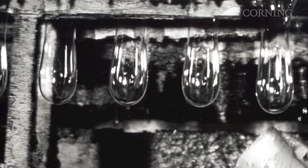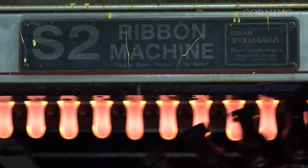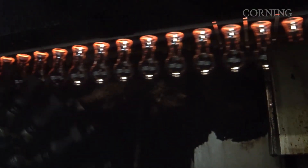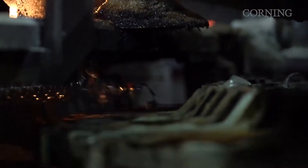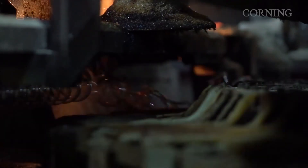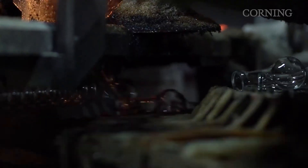By 1926, the ribbon machine was ready for production and operated at blazing speeds. Its 250 bulbs-a-minute production rate exceeded that of three light bulb factories. It instantly revolutionized how light bulbs were made, and within a few years displaced all other light bulb forming. This life-changing innovation made light bulbs affordable for use in virtually every home around the world.